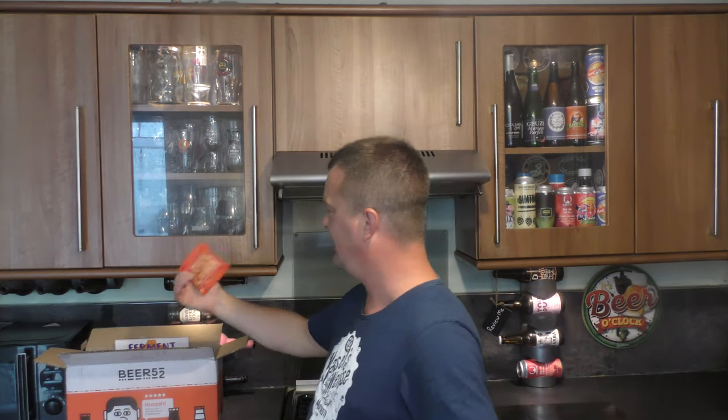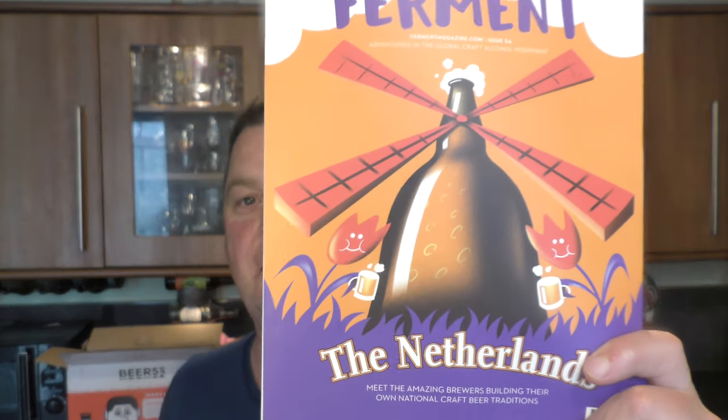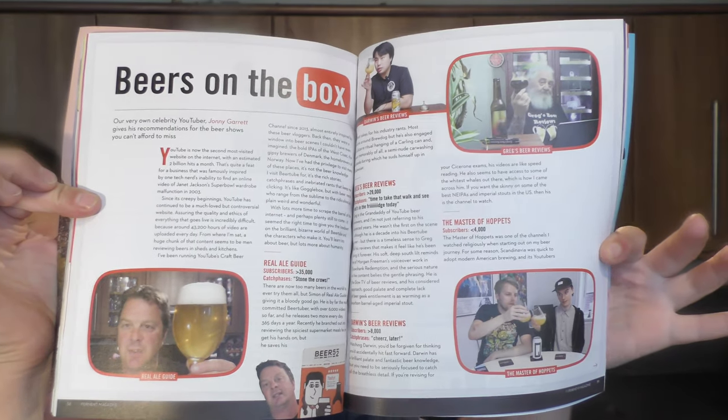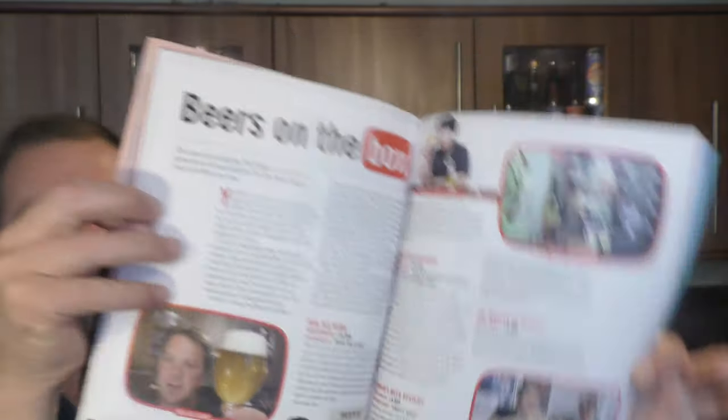But I want to tell you why I'm so excited. This month's Ferment magazine, which features the Netherlands — we are on page 58. We actually feature in Ferment magazine! Massively, massively excited.